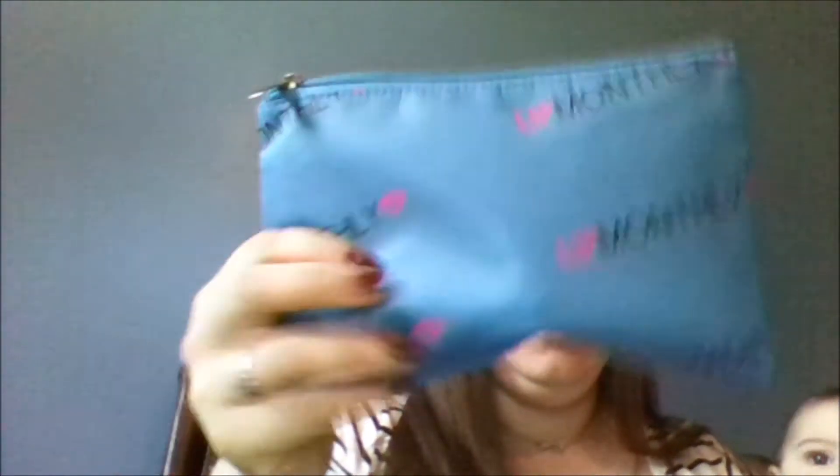It came in a white bubble mailer but I already took that out, so this is the bag — it comes in nicely made with a zipper on it. There is a card in here: 'Dear lip lovers, fall is here. We've lined up a unique variety of items this month that you'll love. This month we've included three lip products as well as a nail polish and a moisturizer. We feel the nail polish will complement your lip items from this month and previous months. Your moisturizer is a great goody to have as fall approaches.'